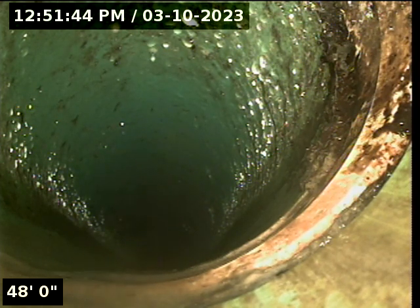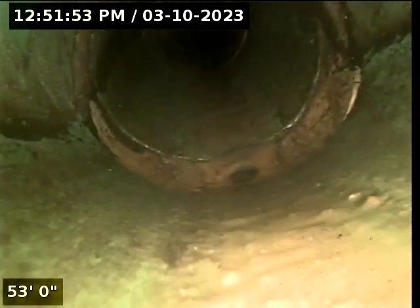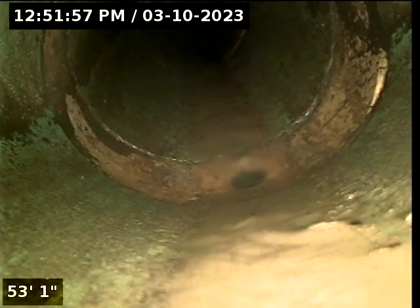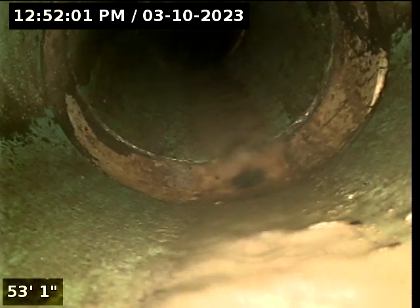Let's see if we can jump over that little hump there — and we did. Still moving forward. Looks like we are transitioning here at 58 feet into another medium. Could be a concrete medium. Yeah, that's a concrete wasteline. Follow that out.